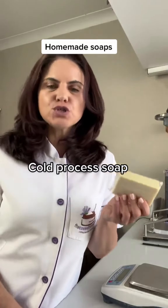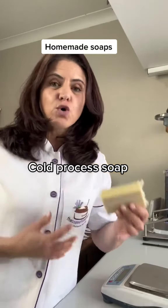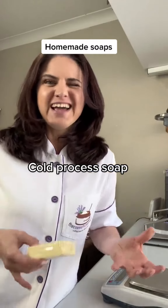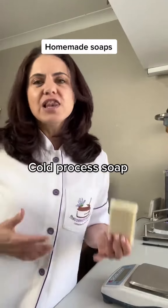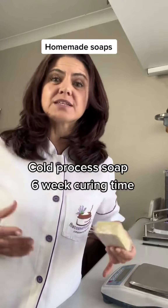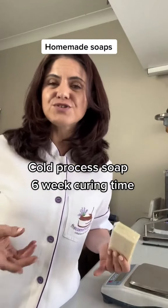Cold process soap is the one where you will take oil and mix it with a lye mixture to cause saponification. Saponification — big fancy word — really means that you're taking that oil and turning it into a soap. So that takes time. It's quite a lengthy process. To mix it doesn't take long, but then you need to leave the soap to cure for up to six weeks for that process to take place naturally and to get rid of all the lye so that it's safe to use.